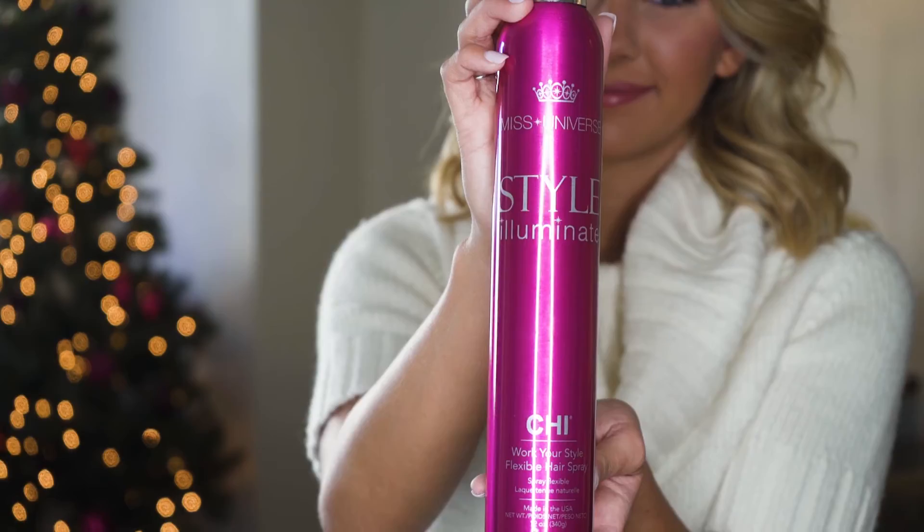I also want to talk about this flexible hair spray. I love using this because I love to wear my hair a little bit messy and wavy, and this kind of keeps it flowing, keeps it moving.